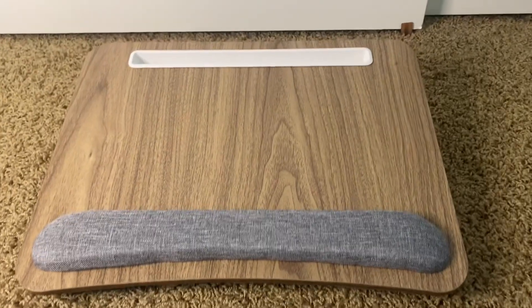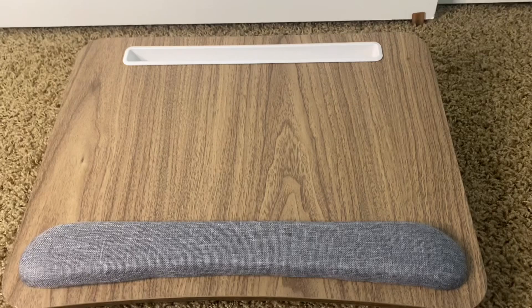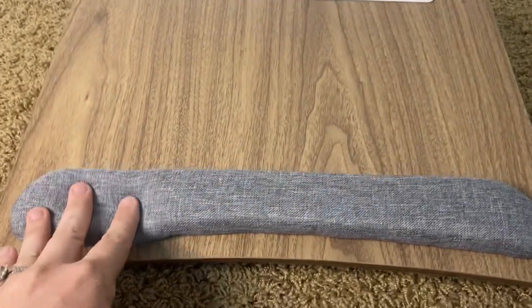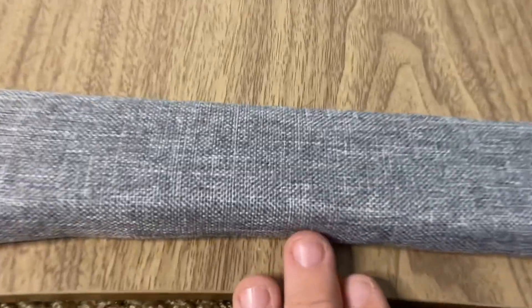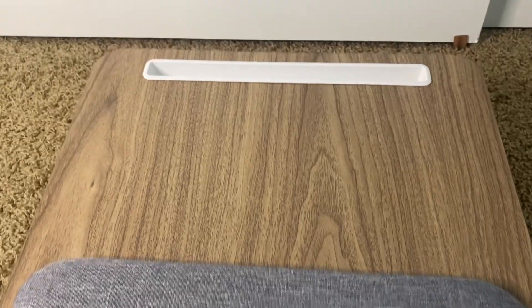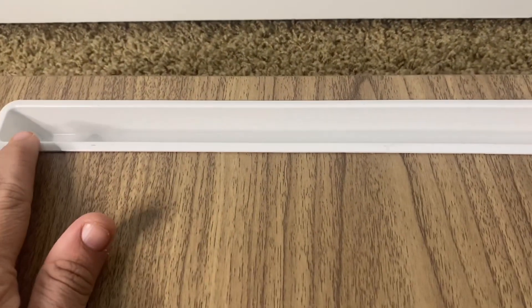Hey, it's Alyssa with a review of the portable lap desk. I use this when I work from home or if I'm just lounging on the couch. It is super comfortable on my lap — it has this nice cushion bar right here that keeps your laptop from sliding down but also gives you wrist comfort.